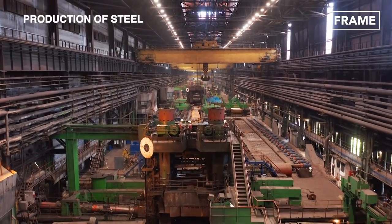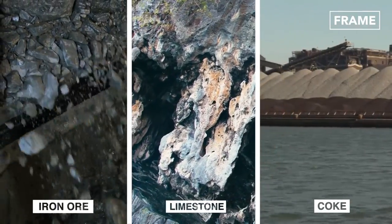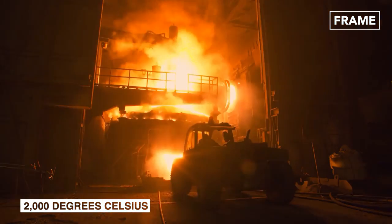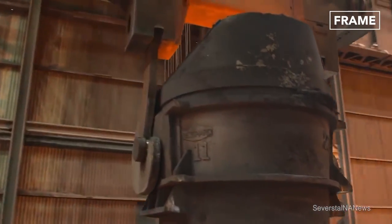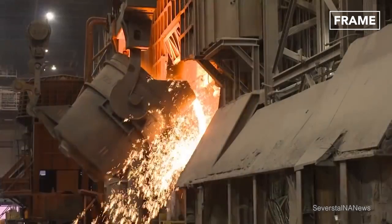Steel is manufactured from a combination of iron ore, limestone, and coke, which are heated to more than 2,000 degrees Celsius in a blast furnace to form molten iron. Transforming this molten metal into steel requires a further step, namely adding carbon to improve its strength.